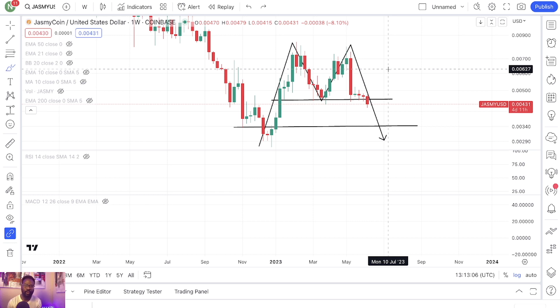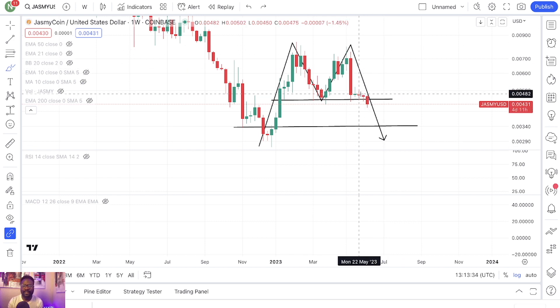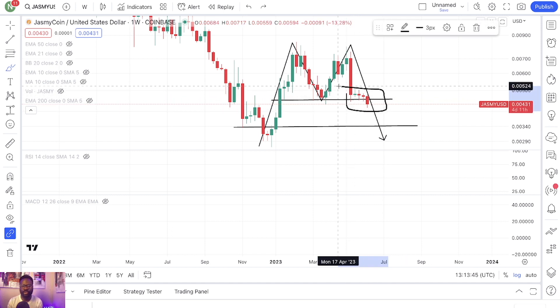We're now talking about Coinbase as well. Coinbase is going to start doing their research on projects they have on their platforms. If Binance gets rid of Jasmine, what makes you think Coinbase won't do the same? In the short term, there is a lot of pressure and I don't see how Jasmine is really going to perform well in this type of environment.